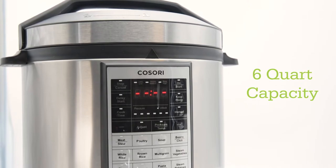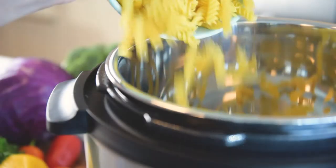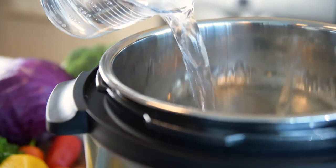Six quarts in a stainless steel facade, equipped with ten safety mechanisms, capable of creating healthy and hearty meals in minutes.